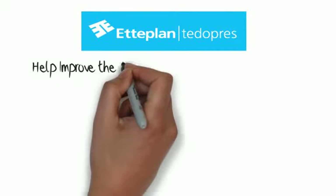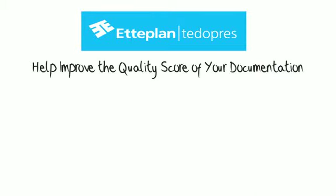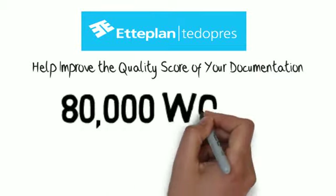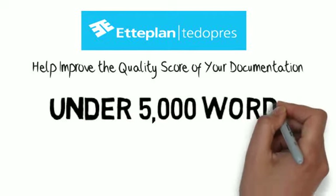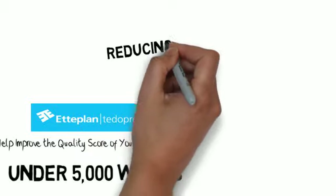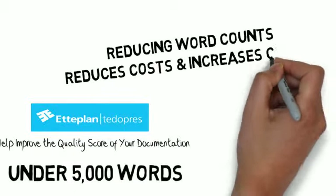At TitoPress, we help companies improve the quality score of their documentation. One of the ways we do this is to reduce the average word count in documentation from 80,000 words to less than 5,000 words. You also need to be sure the terms you use are consistent throughout your documentation for customers and support staff, so that everyone is on the same page.